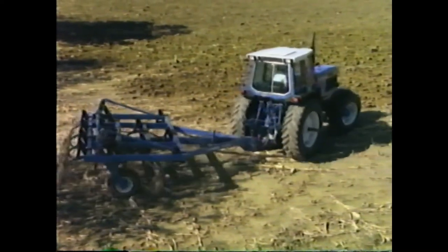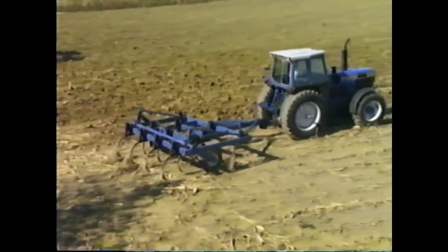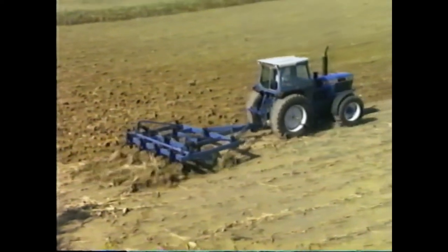80-30 series tractors give you power at the hitch, too — whenever you need it, like for tough tillage applications.